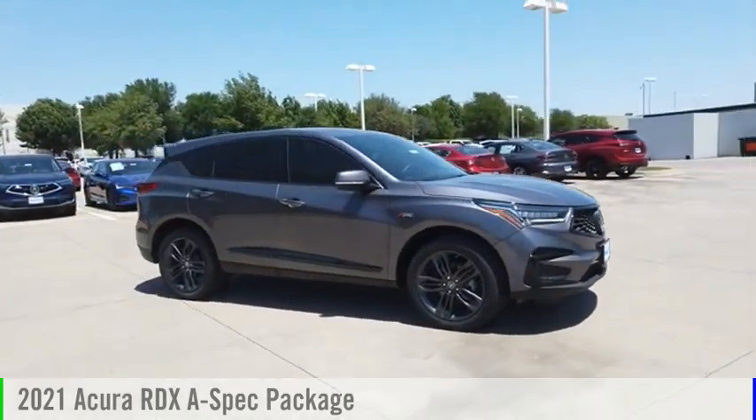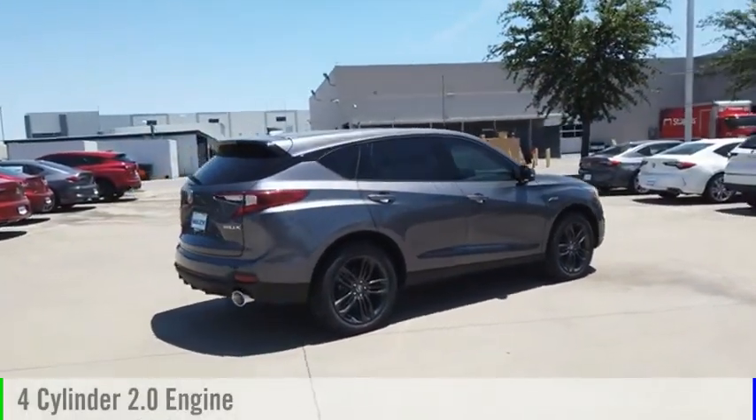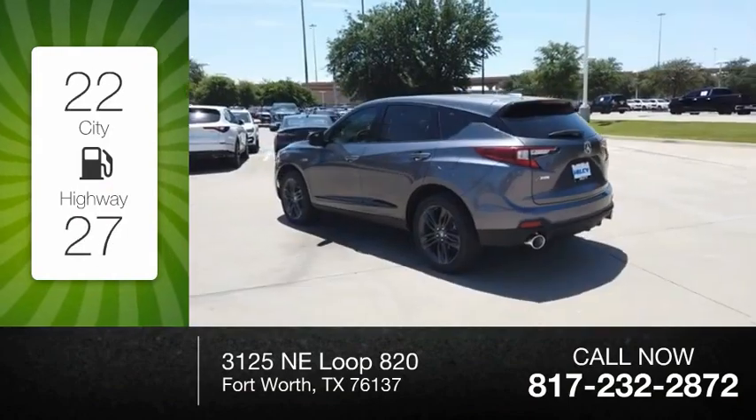S-Drive, the 2021 RDX. This vehicle is powered by a front-wheel drive, four-cylinder, 2.0-liter engine. Great fuel efficiency saves you money by requiring fewer trips to the gas station.